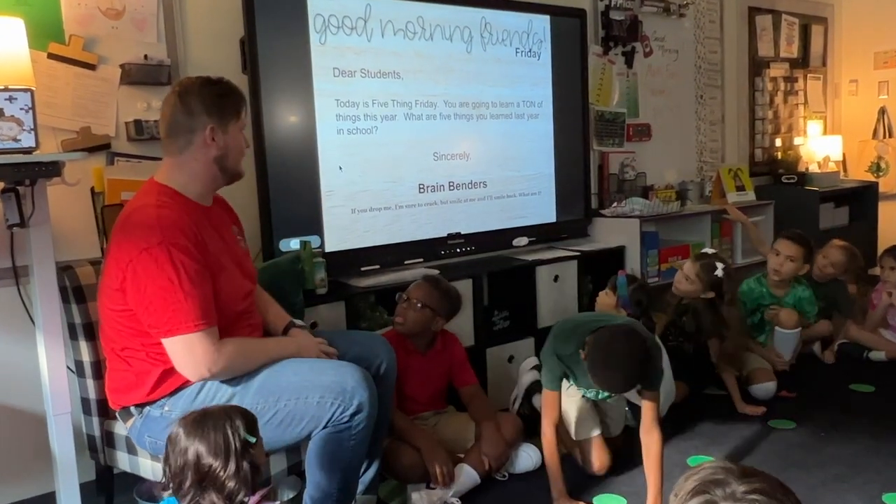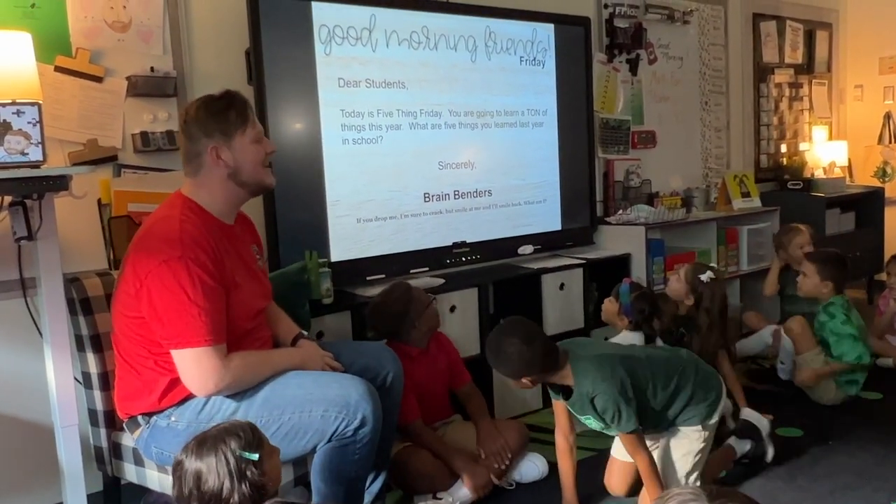Today is Five Things Friday. You are going to learn a ton of things this year.